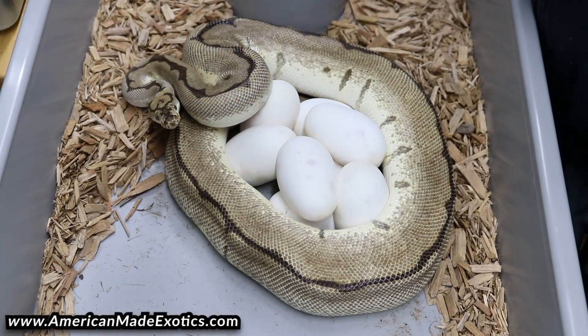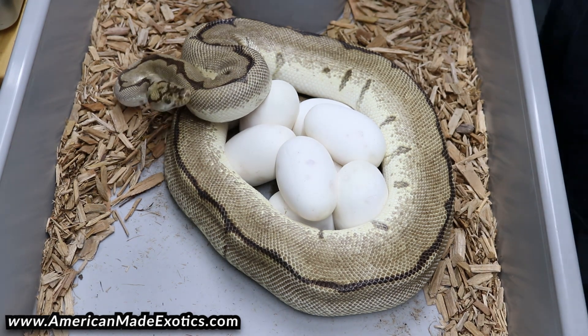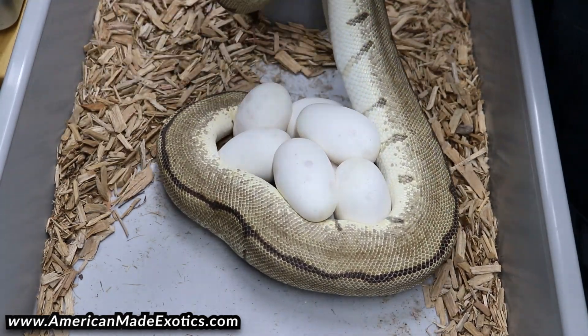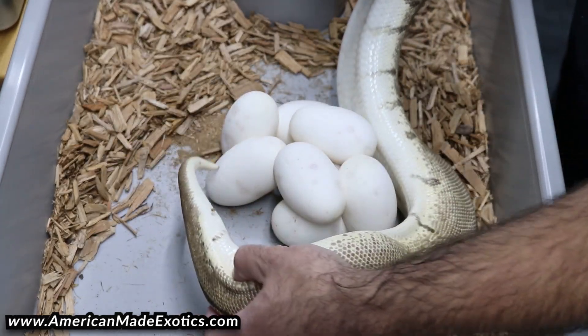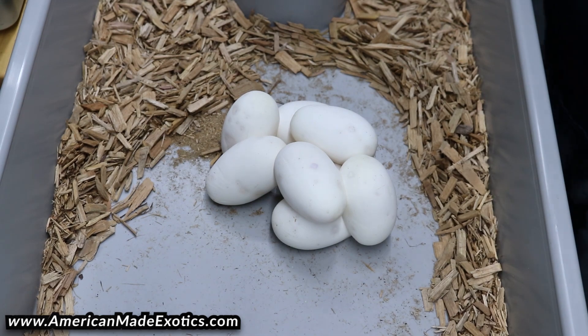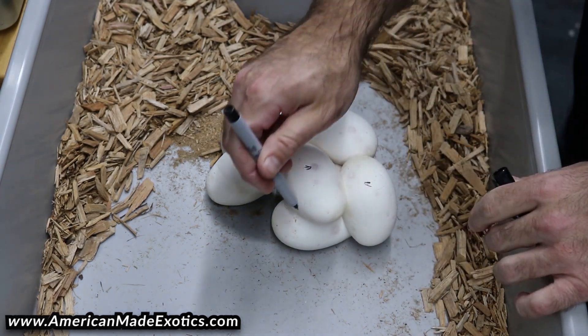Hopefully we get the odds in our favor and at least get one cool animal that can sit on the shelf and help get redhead into our collection long term. Let's pull these and see what we got from her. Looks like a good size clutch, some good eggs. Let's see if we can uncoil her — looks like she's trying to bite us, sometimes you give a little poke in the head and that's all it takes. We'll uncoil her and sit her to the side.